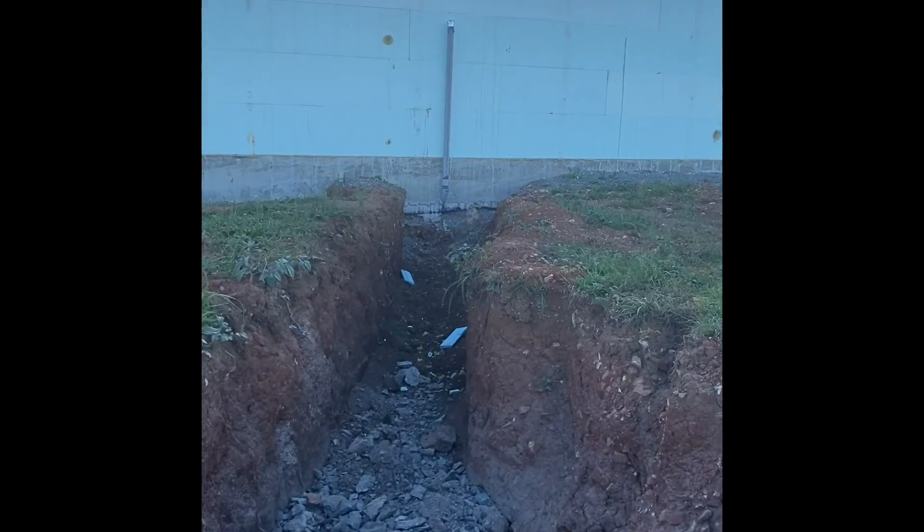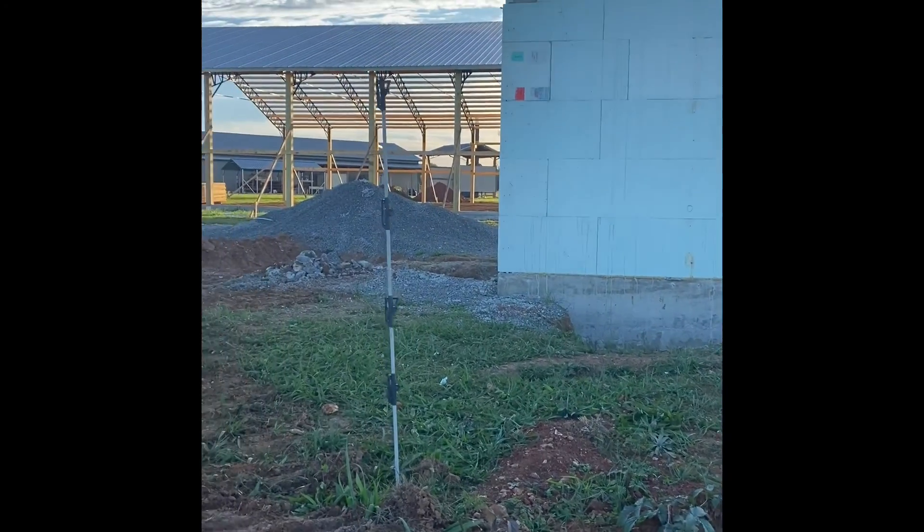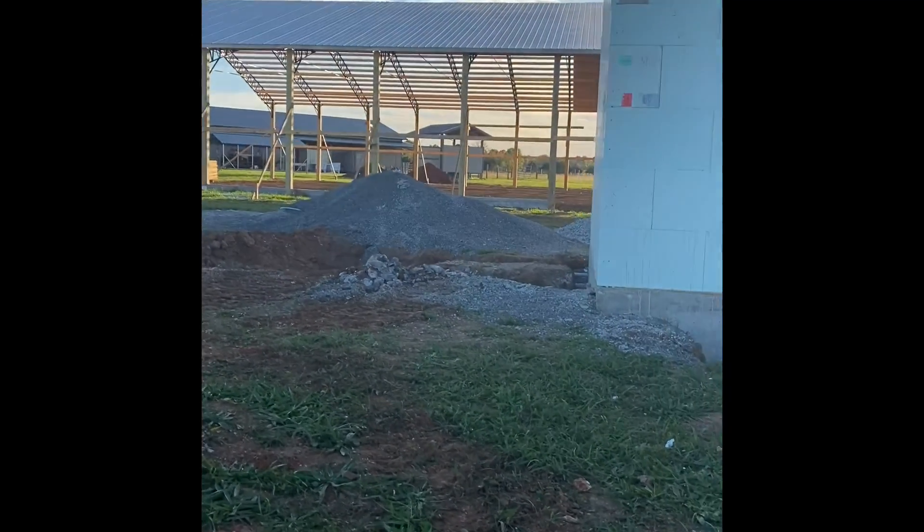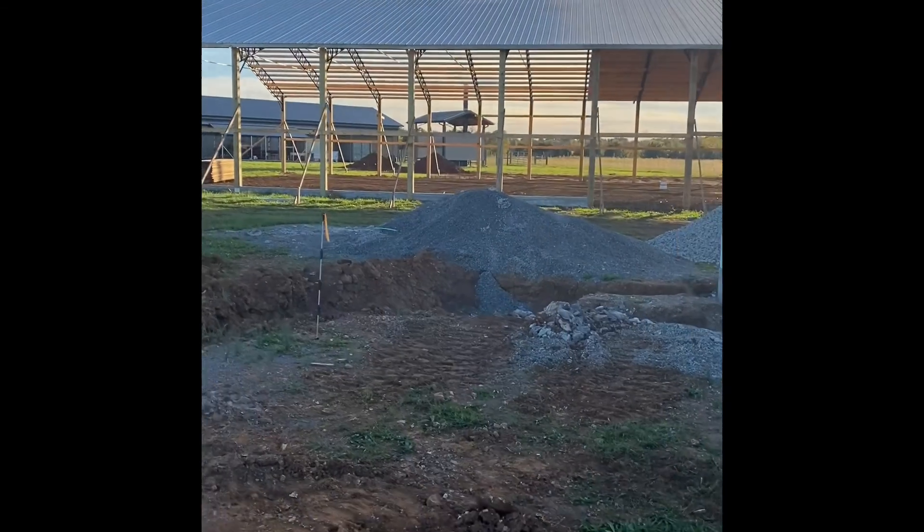A little update on this project for you guys. It is beautiful weather, and the roof — the roof is going up on the arena.